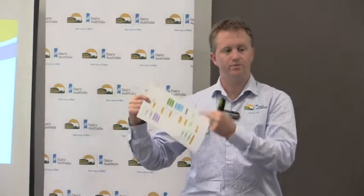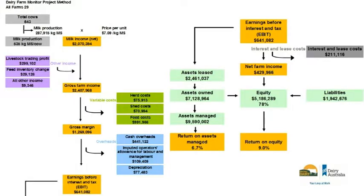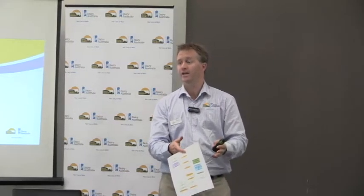Getting those terminologies in sync when people talk about cost of production, break-even price, and gross margins is critical — we're about to embark on improving that understanding. So to remember: milk income drives gross farm income; gross farm income less variable costs is gross margin; less overhead costs is EBIT. Net farm income is your EBIT less your finance costs — interest and leasing costs. Leasing is not a feed cost; you're choosing to lease rather than own the land, so it's considered a finance cost.